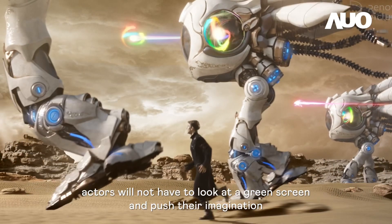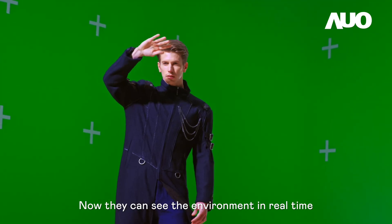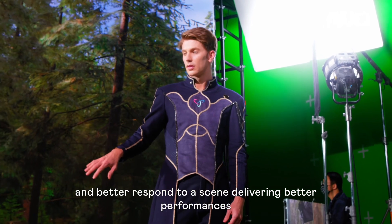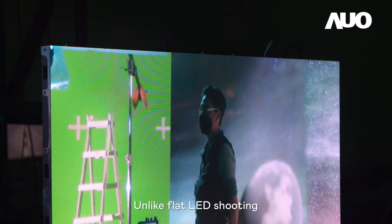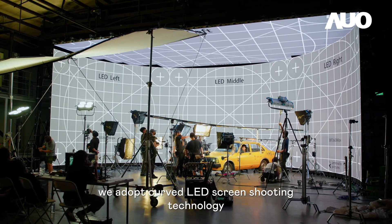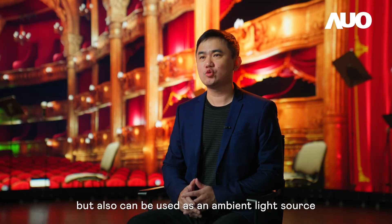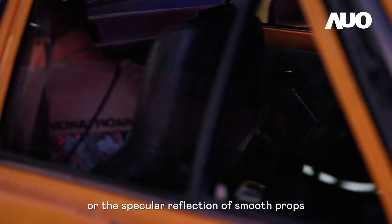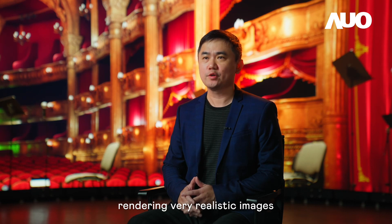From now on, actors will not have to look at a green screen and push their imagination. Now they can see the environment in real time and better respond to a scene, delivering better performances. The crew does not have to worry about blue screen and green screen spill. Unlike flat LED shooting, we adopt curved LED screen shooting technology, which can not only display images, but also can be used as an ambient light source. Whether it is the diffuse reflection of an actor's clothes or the specular reflection of smooth props, these all can be accurately displayed, rendering very realistic images.